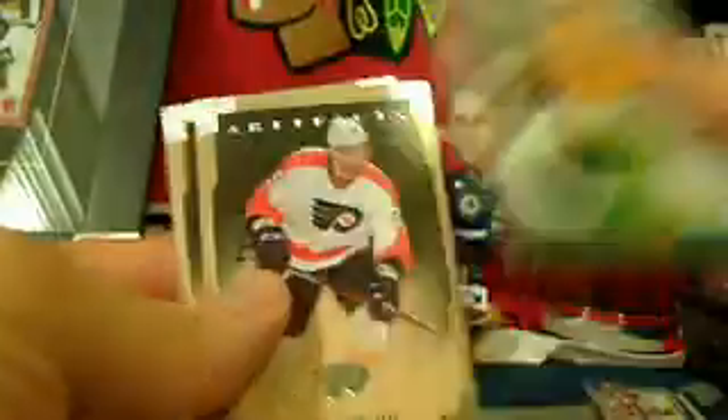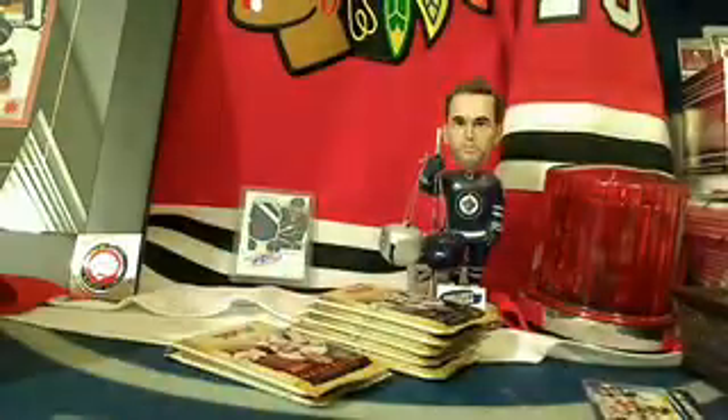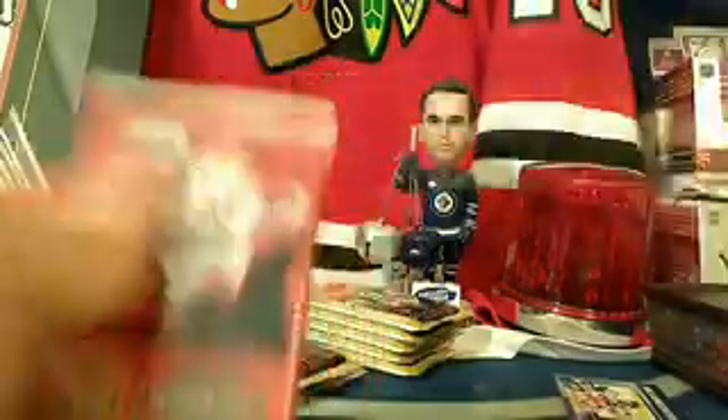Pekka Rinne, Maxim Talbot, and Alex Burrows on the back. For the Blake Wheeler base card bonus pack, we'll try and get a canvas card. It was not a canvas — it was actually a base pack. Sorry about that, keep moving along.